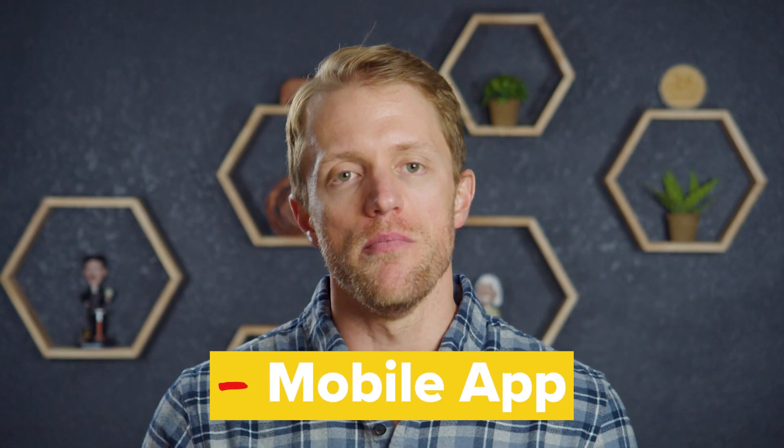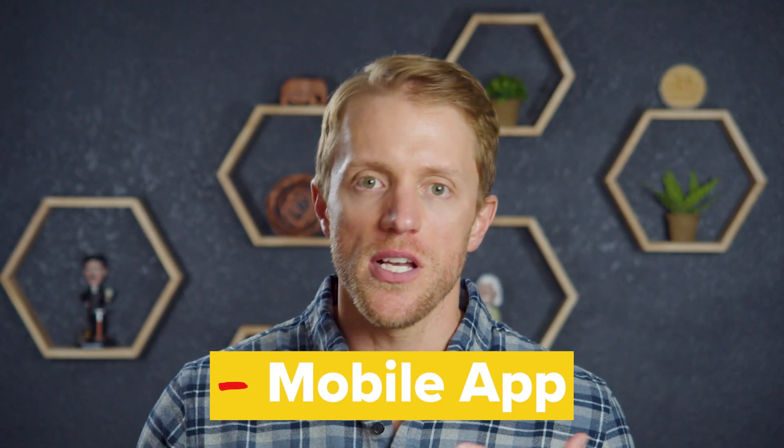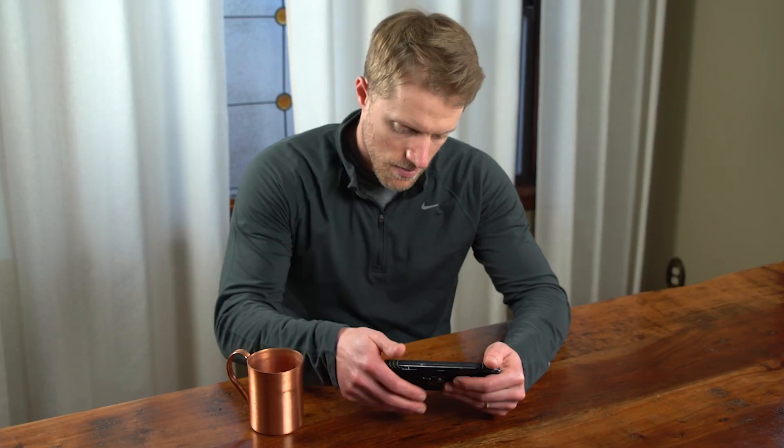My second negative is the mobile app. Princeton Review does have a mobile app, which I was pretty excited to hear about since not many other MCAT prep companies offer one. However, the app is limited to just around 550 or so content-based flashcards. There are no practice quizzes, problems, video lessons, or anything else from your actual coursework on the app. I'd like to see Princeton Review connect their mobile app with their coursework and allow you to do practice problems and watch video lessons straight from your phone — that would be a true value add.